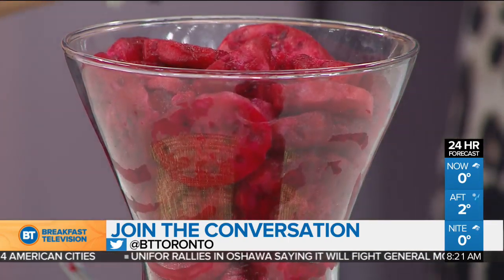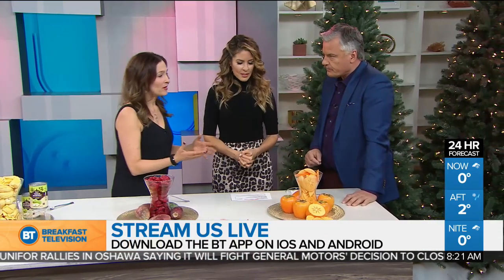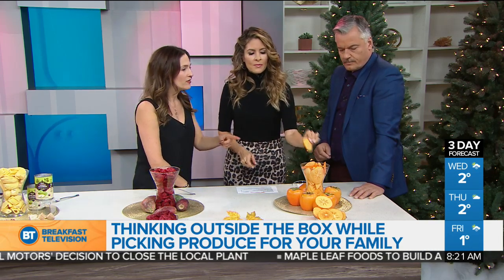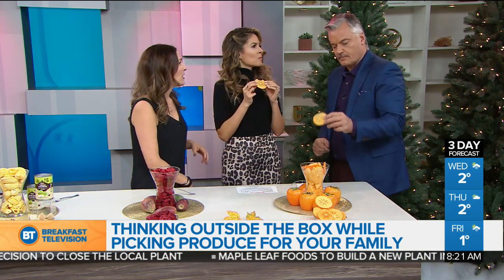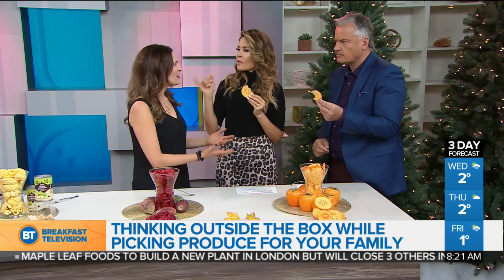And finally, persimmon — it's in season now as well. It's got fiber and vitamin C. It also has carotenoids like lutein and zeaxanthin, which are really good for our eyes, and it also has beta carotene. Please try it out — you can eat it raw, dried, or cooked. It's almost like a pumpkin taste but with a sweetness, and a little pear too.